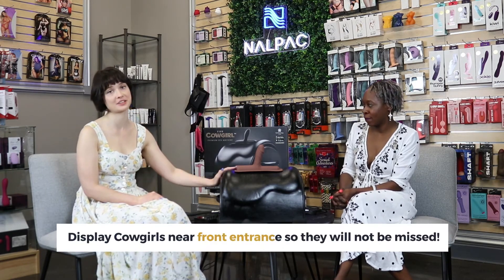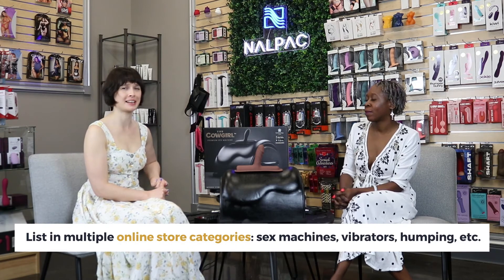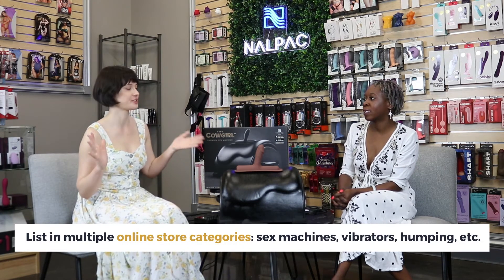As far as merchandising goes, it definitely can be front and center. You could place it in the sex machine section or the vibrator section. We recently added a humping and grinding toys section to the Spectrum website. So it's one of many expanding toys in the category of humping, grinding, and ride-on toys — not just vibrators, but external stimulation where your own body weight is doing the work along with stimulation.